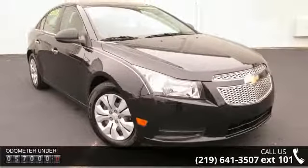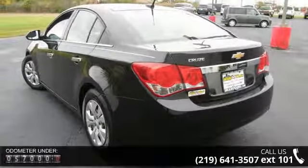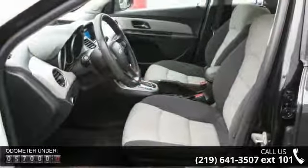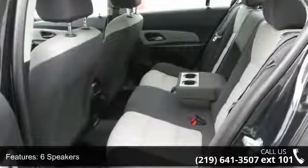6 speakers, MP3 decoder, radio data system, XM satellite radio, air conditioning, rear window defroster, power steering, power windows, remote keyless entry, and speed sensing steering.